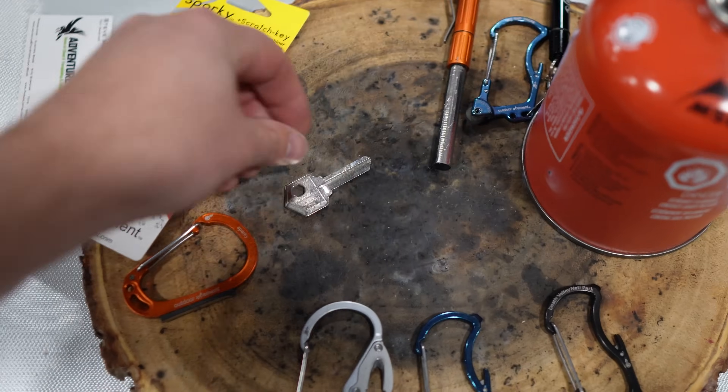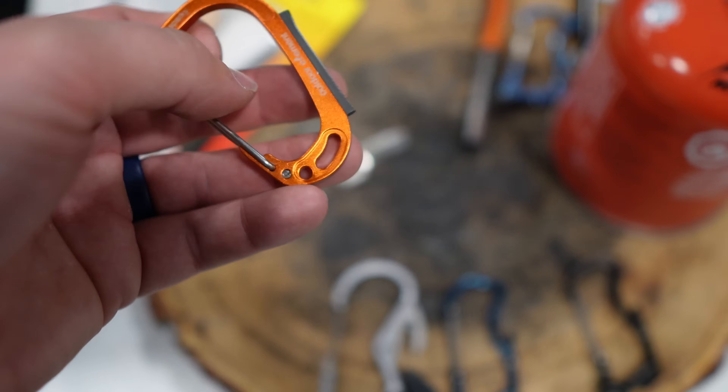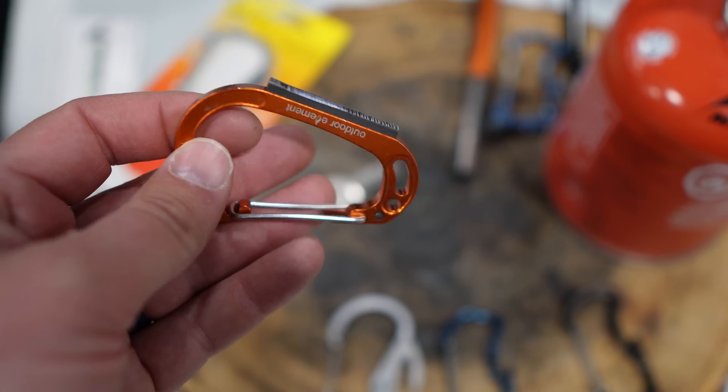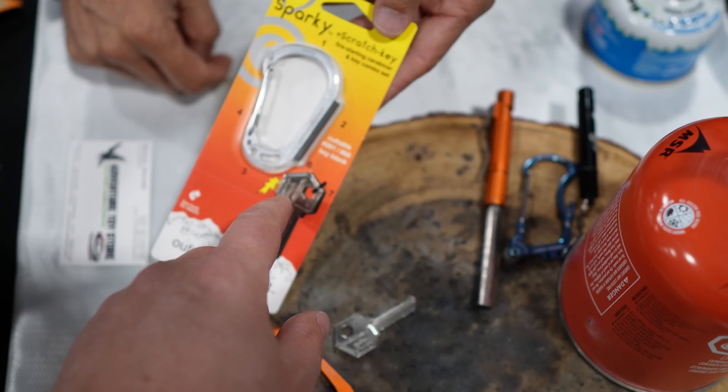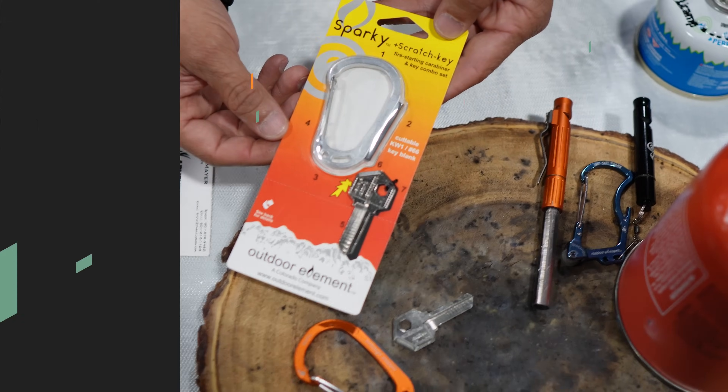There's also a key striker — just a simple carabiner for guys who like to keep it simple. And this one runs $15 with the key — $15 for the whole kit.